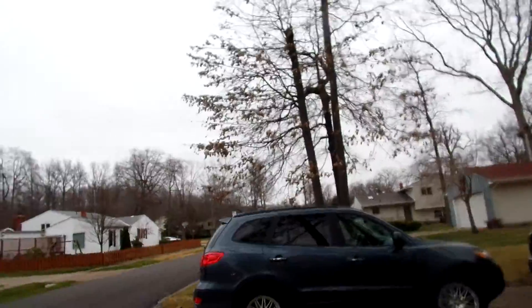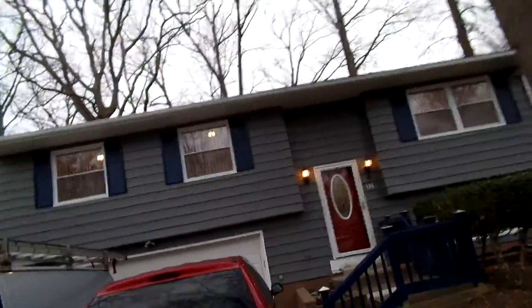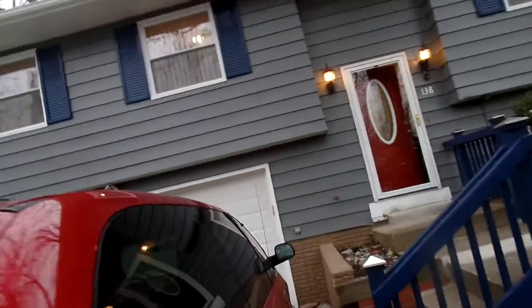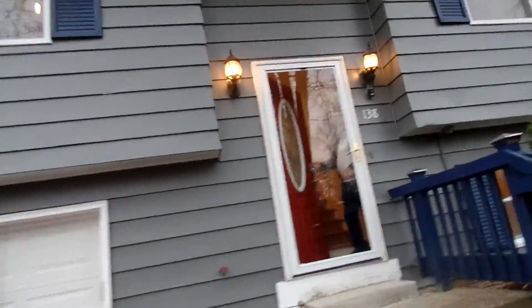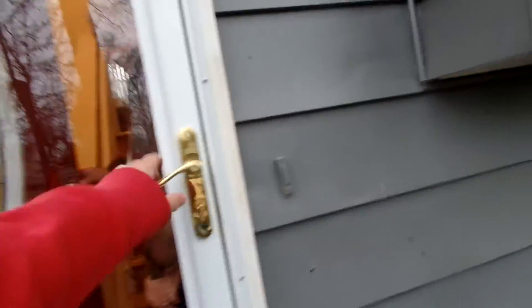It's got all new kitchens, bathrooms, and we put wood floors in. It's got central air. We put a nice lock on the front there.